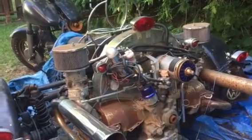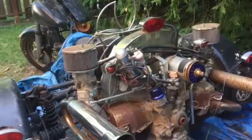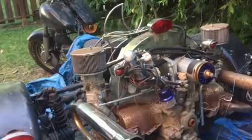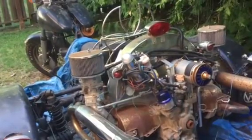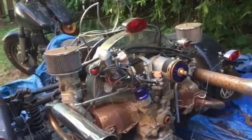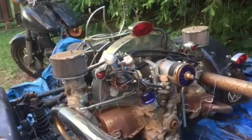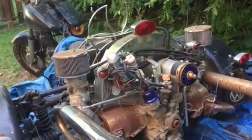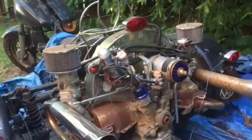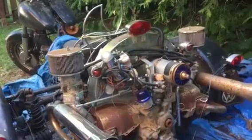I think it's a 1600 engine with dual carbs and some shiny stuff. It was certainly loved and cared for by its owner, but it too ended up sitting outside for an extended period of time. Does it work? Is it seized? I don't know — that is, of course, to be seen.